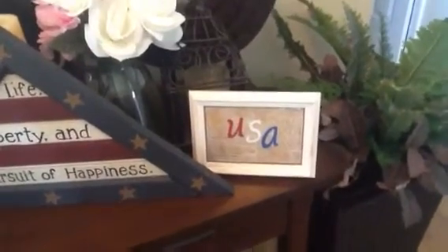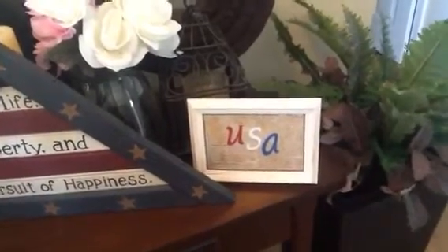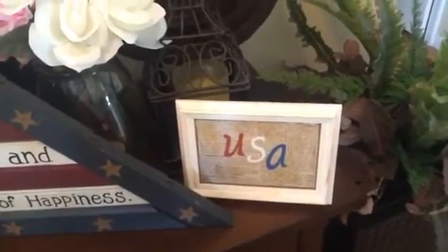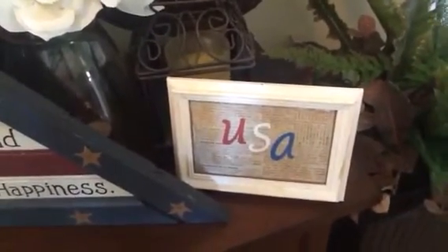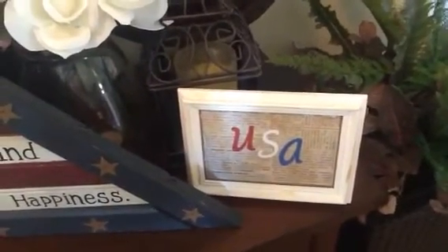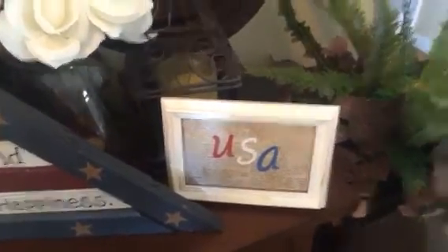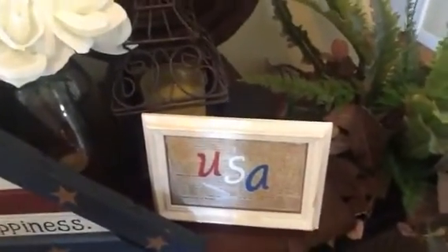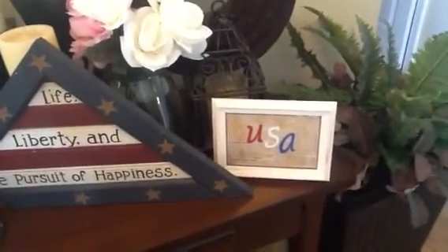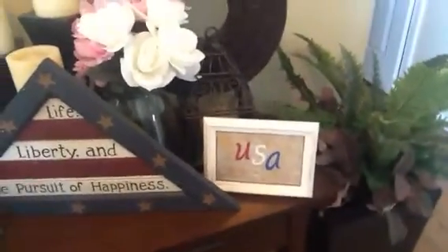The frame I got for half off at nine cents. Since I'm also a scrapbooker, I took some vintage photo distress Tim Holtz stamp pad and aged the frame up a bit more. Then I took some scrapbook paper, cut it out, used my Tim Holtz distress marker around the edges of the newspaper print, and used my Cricut and cartridges to make the letters 'USA.' I'm thinking about maybe putting some red, white, and blue flowers in the corner, but I don't really want to put it specifically in the patriotic department so I can use the frame for different things.